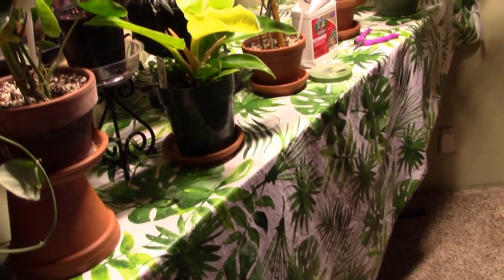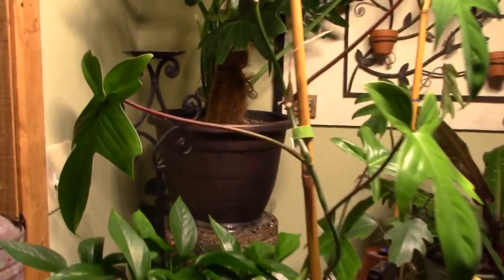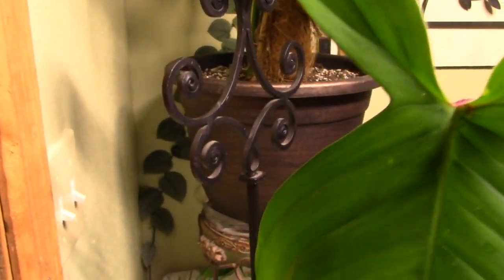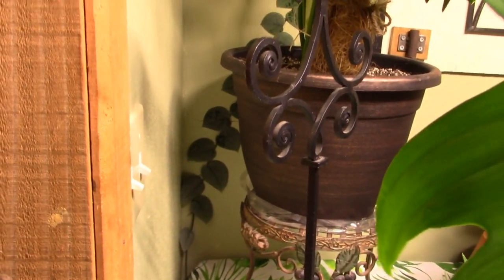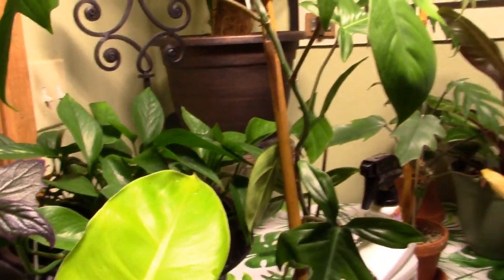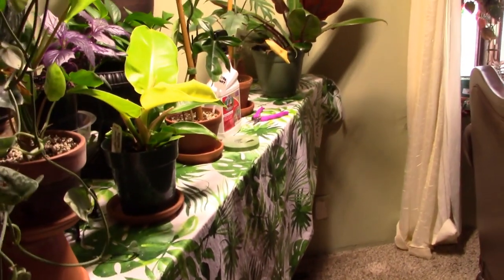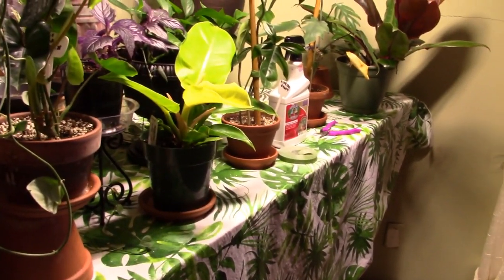Maybe I'll even get some more to grow up that wall where that one piece of her is growing. There she is — she's shingling up the wall behind there and she keeps going. That's why I can't move the mother plant, because I don't want to disconnect her from the vine that's shingling. I probably could cut it off and stick it in water or soil but I don't want to take that chance.